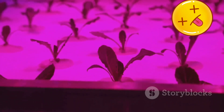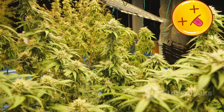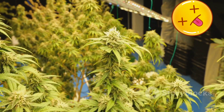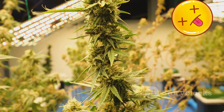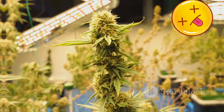Light management also plays a vital role. Providing the appropriate spectrum and intensity of light optimizes photosynthesis and strengthens the plant's natural defenses. By prioritizing optimal growing conditions, cultivators can produce high-quality, clean cannabis without resorting to potentially harmful methods.